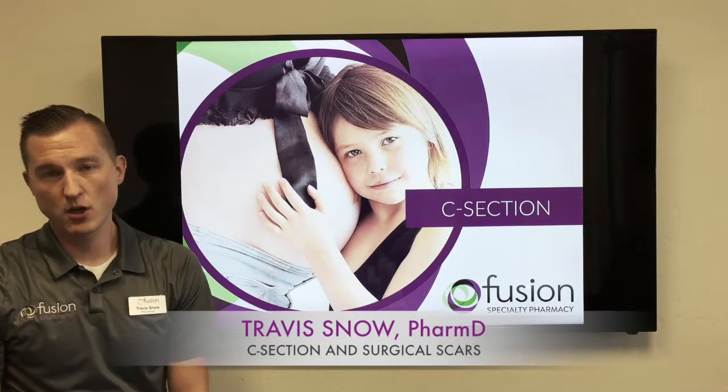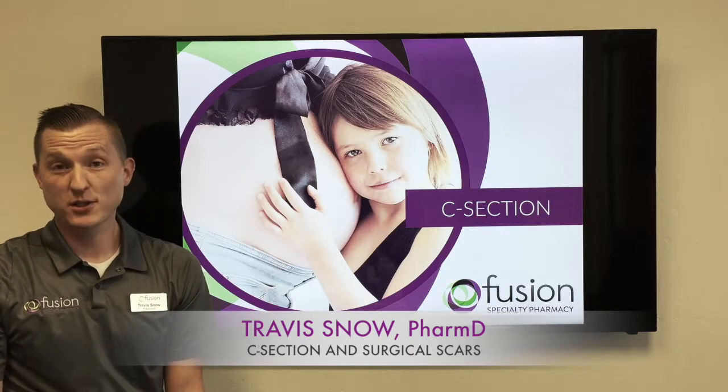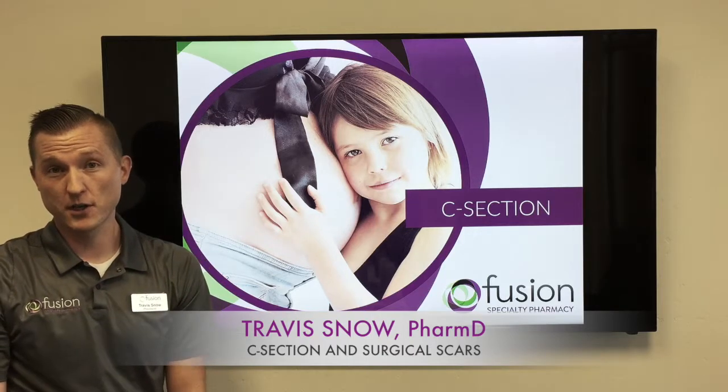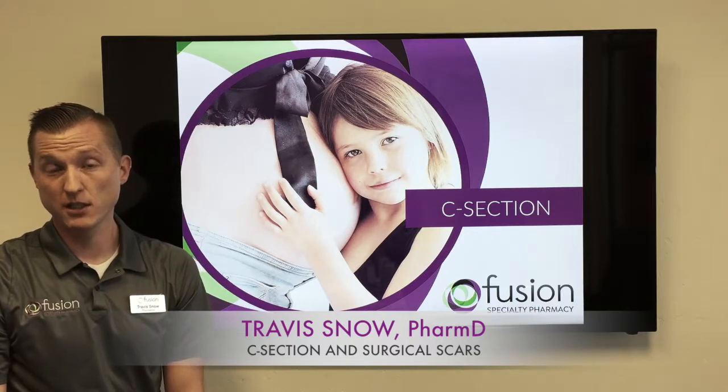Hi, I'm Travis Snow, pharmacist in charge at Fusion Specialty Pharmacy. Because we get so many questions about different types of scarring, we thought for the next few weeks we would discuss all the different scar types and how Fusion Specialty Pharmacy can help you.